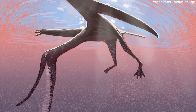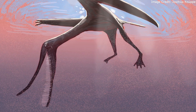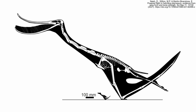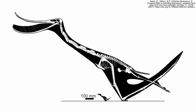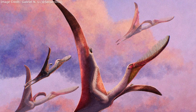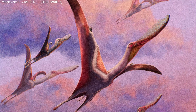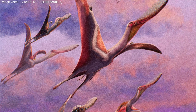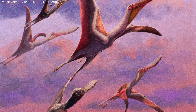Pterodaustro's feet were proportionally large for its body size, which would have been helpful when wading or swimming through the water, but were less ideal on land. Its hind limbs were relatively short, which would have made it difficult to launch into the air. The frantic way geese begin flight has been cited as a modern analog, although the launching mechanisms of pterosaurs were very different from those of birds, and the process was a smoother affair for the smaller Pterodaustro juveniles.